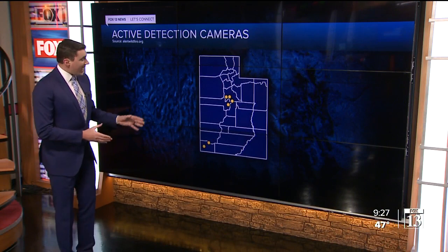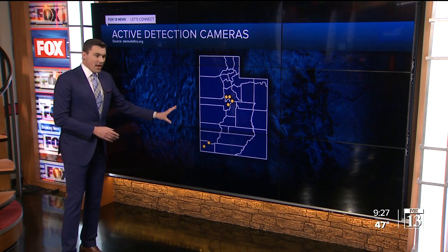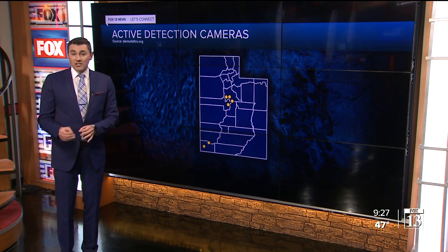Right now, there are six active live cameras in the state, with hopes of having 14 of them online by the end of the spring. These cameras are public and can be viewed online. You can also have a role in reporting smoke if you happen to see it while viewing these cameras. We show you that on our website, fox13now.com.